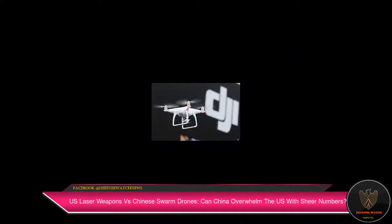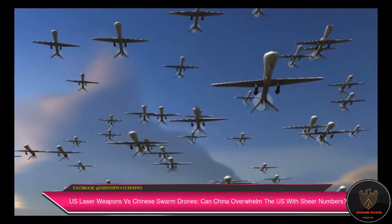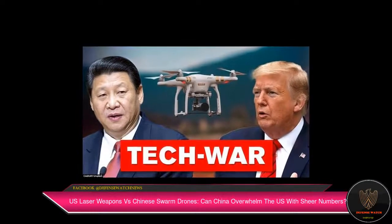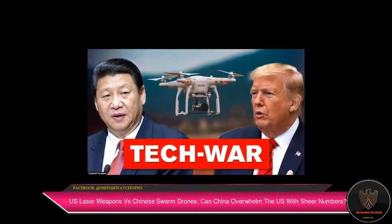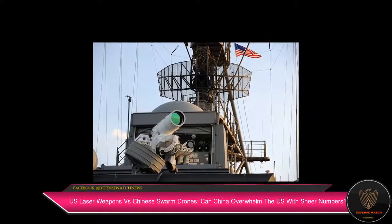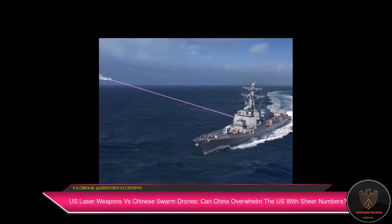Amid a rising threat of artificial intelligence-enabled drone swarms, countries around the world are investing in counter-UAS technologies to defend their troops against cheap, low-lying autonomous combat vehicles. Last month, Israel reportedly became the first country to use aerial laser weapons against hostile drones.